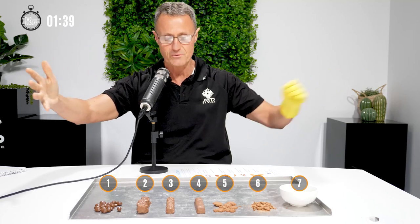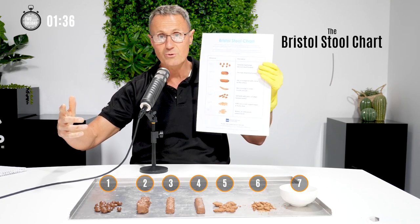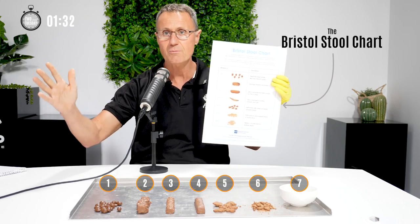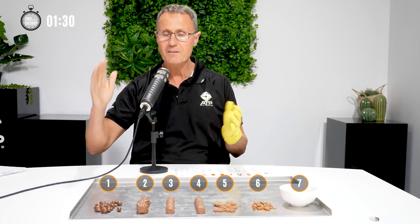And not just your stool, but seven different types of stools. We're going to be talking about the Bristol stool chart. Yes, there's a chart on poo and you can rank your poo from number one to number seven.